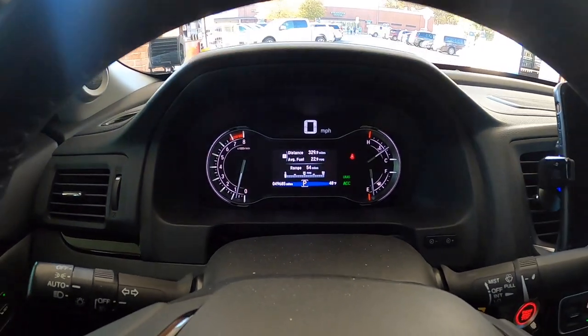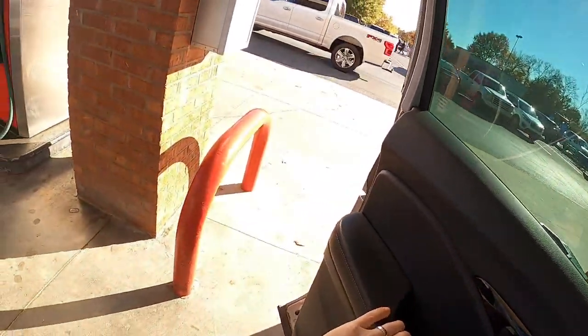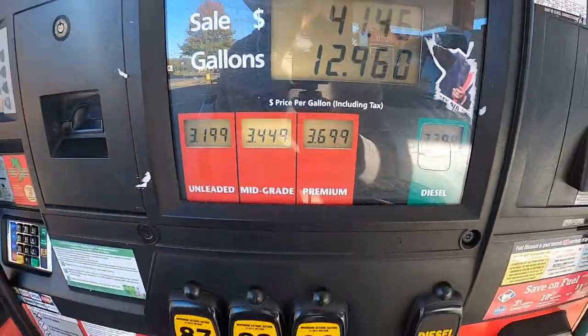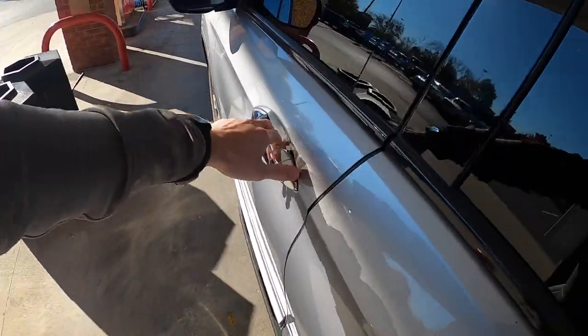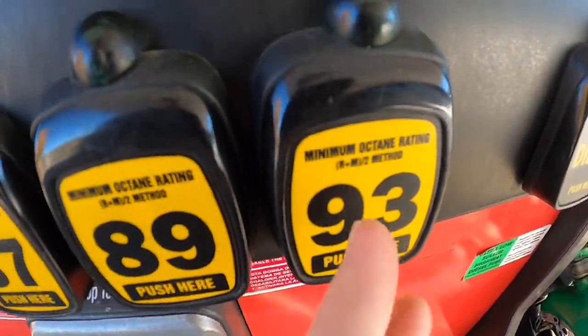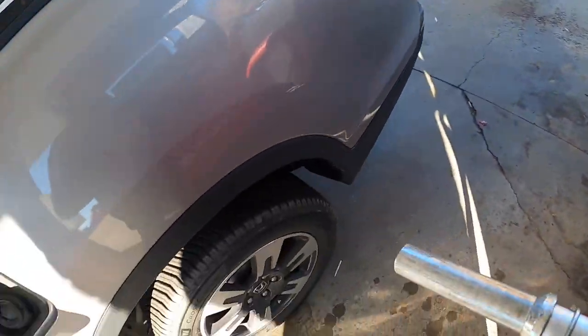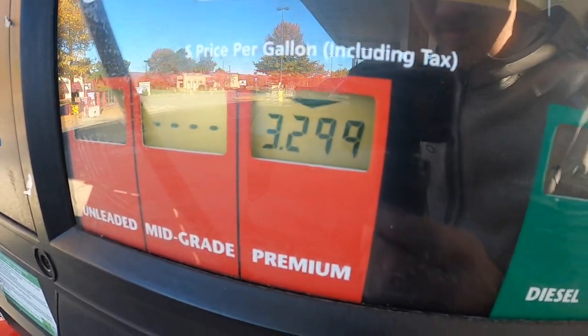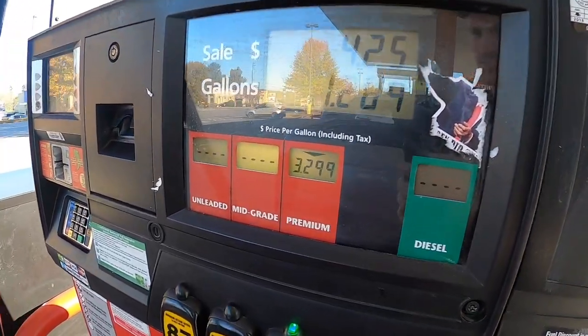We have 55 miles left on the tank at an eighth of a bar, so let's go ahead and fill up. We're at Kroger right now — $3.70 a gallon for 93 octane. Luckily I was able to bring the price down a little bit, but it's still really expensive. Last time I did the dealer test in Georgia it was $1.60 per gallon for regular 87 octane.